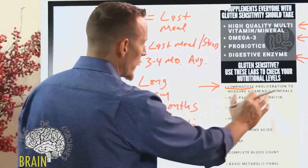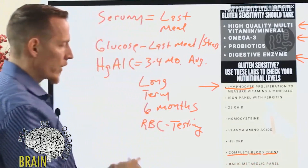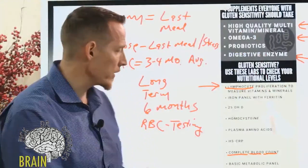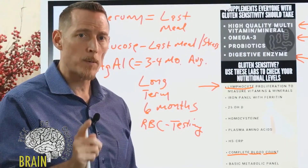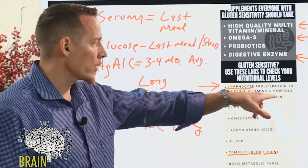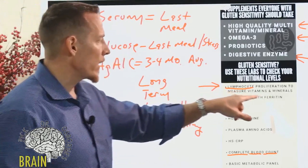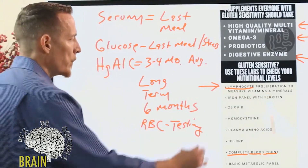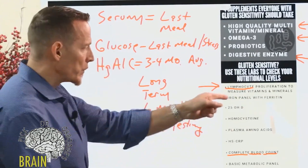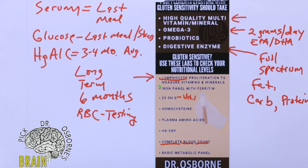An iron panel with ferritin should always be measured. The complete blood count measures your red blood cells, white blood cells, and the size, shape, and color of your red blood cells — including hemoglobin and hematocrit — to help understand whether you have anemia. Remember, many people have iron deficiency without anemia. An iron panel with ferritin distinguishes circulating iron from stored iron, which is iron stored in your liver. Iron is one of the top five deficiencies for those with gluten sensitivity.